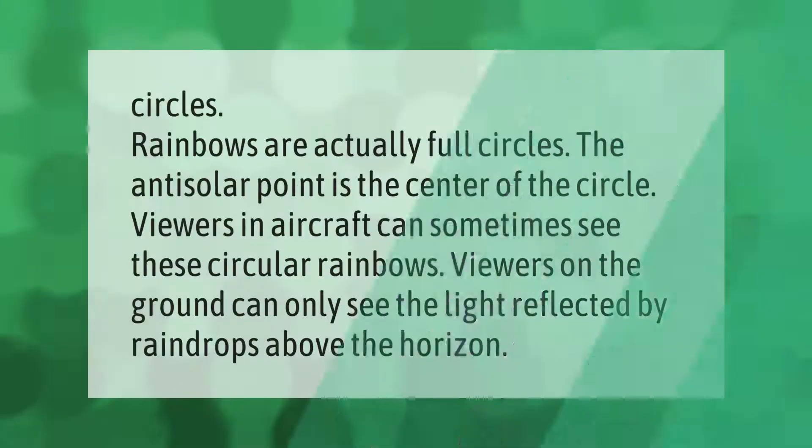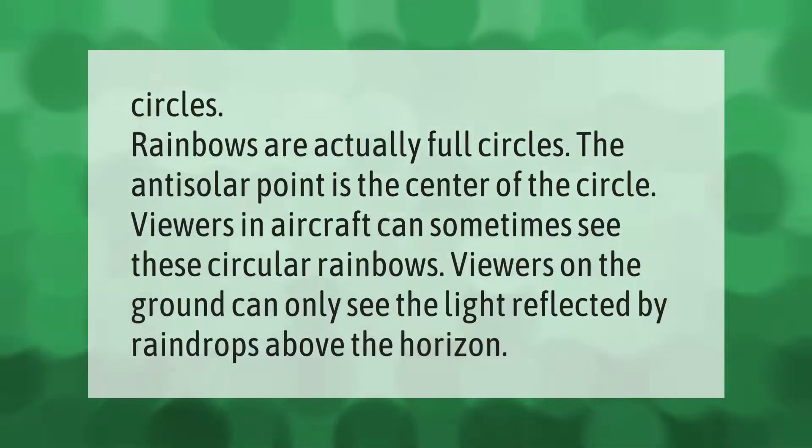Rainbows are actually full circles. The anti-solar point is the center of the circle. Viewers in aircraft can sometimes see these circular rainbows. Viewers on the ground can only see the light reflected by raindrops above the horizon.